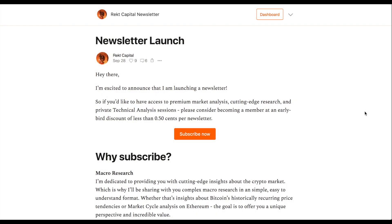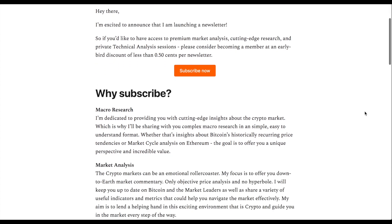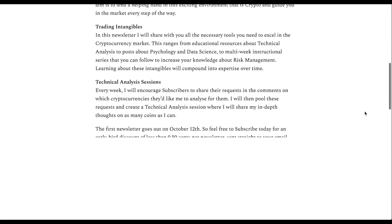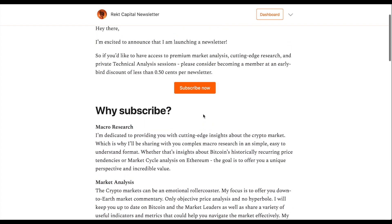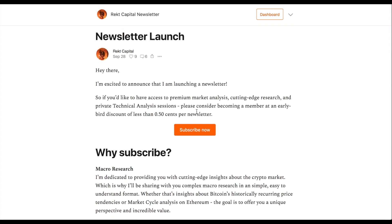Hey guys, what's going on, it's Rect Capital and welcome to today's update. We're going to be focusing on a wide variety of different altcoins suggested by you guys in the newsletter. This is going to be a pre-launch special — a technical analysis session of 14 altcoins requested in the comments or direct messages. I'm going to be doing this on a weekly basis for newsletter subscribers, so make the most of the early bird discount of less than 50 cents per newsletter.